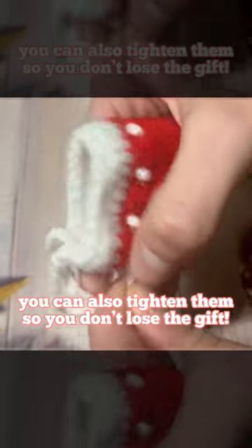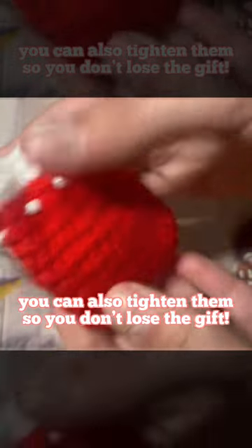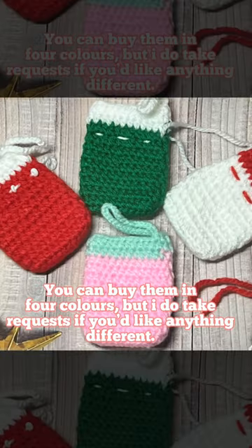You can also tighten them so you don't lose the gift. You can buy them in four colors, but I do take requests if you'd like anything different.